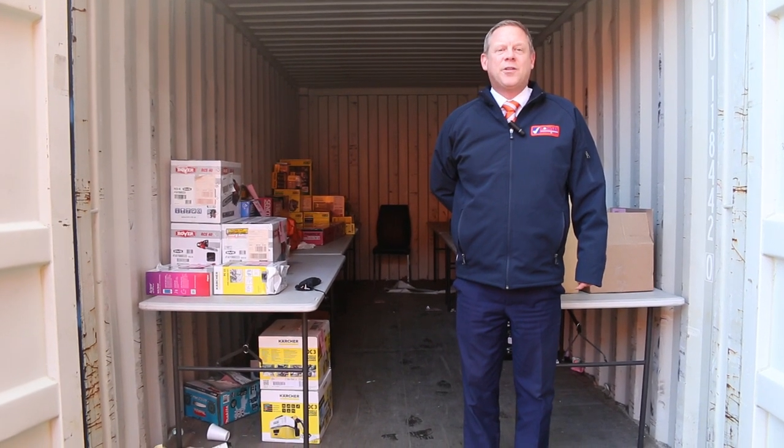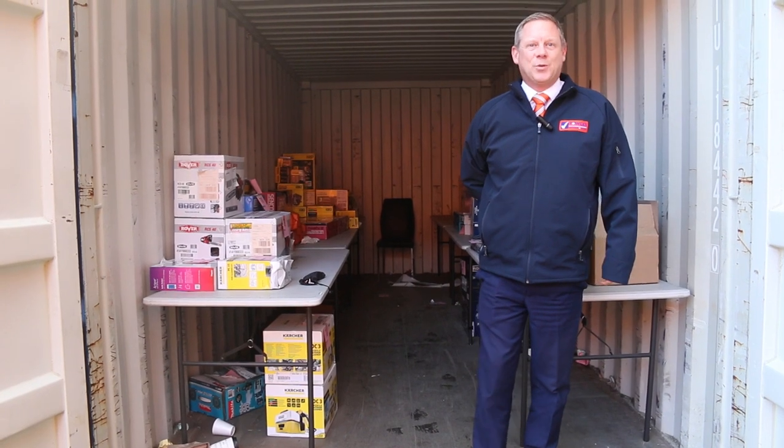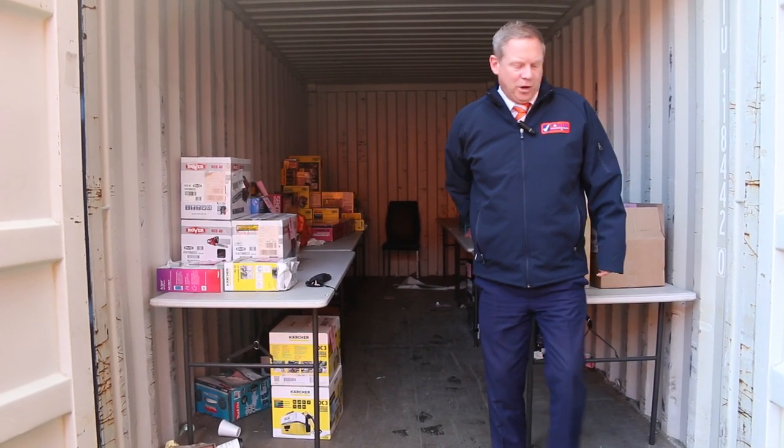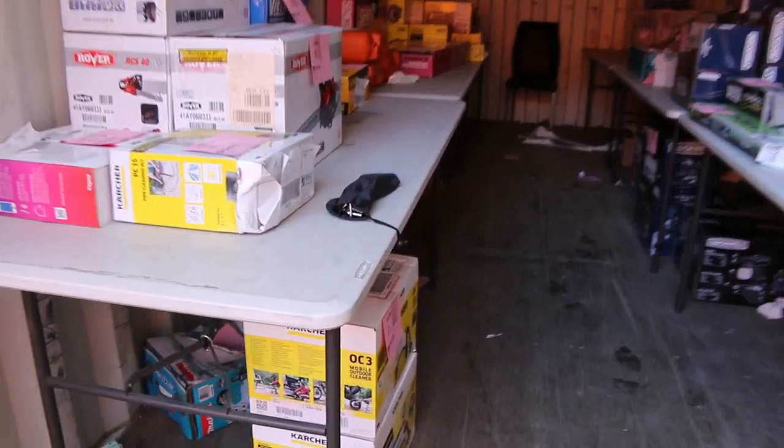Hi, I'm Liam from Fowles and welcome to the Home Renovators Auction Preview for Wednesday the 8th of June 2022 at 10am. We've got a beautiful big auction for you this week, starting with some unreserved power tools.